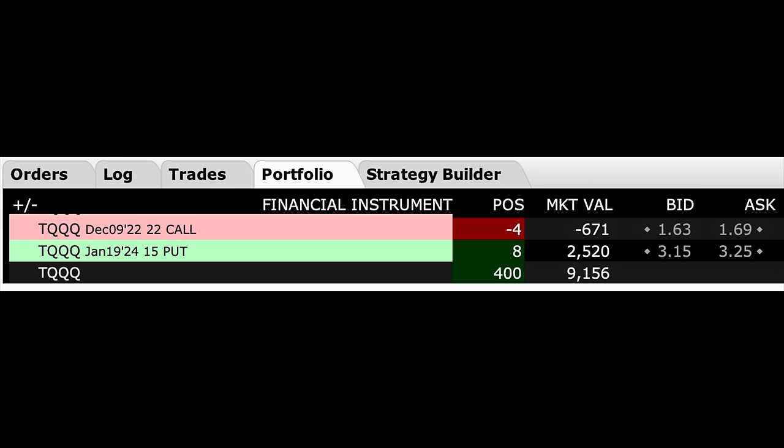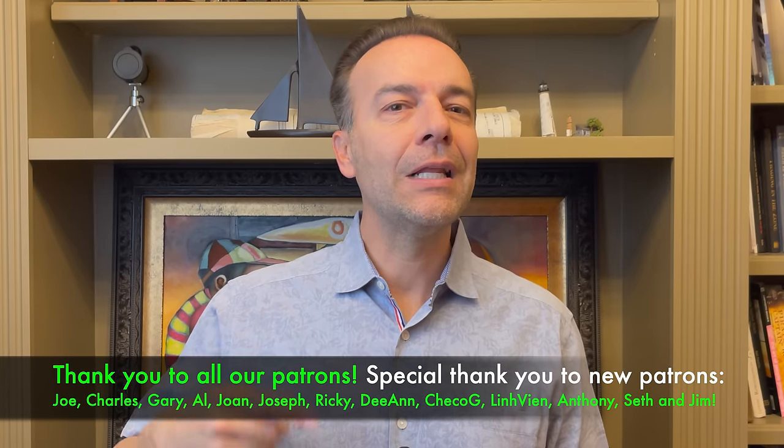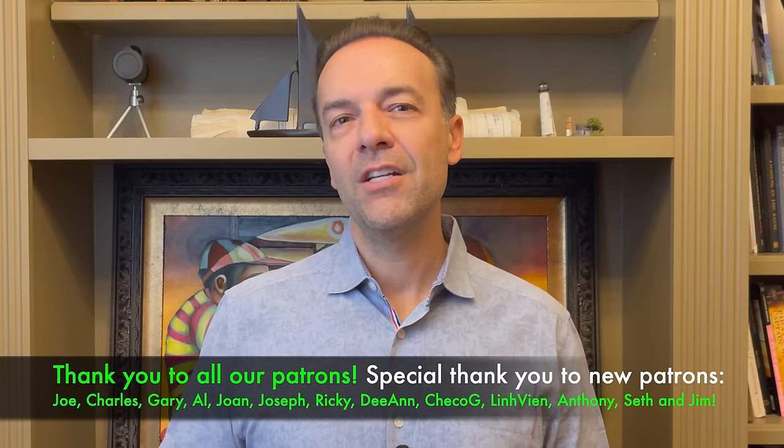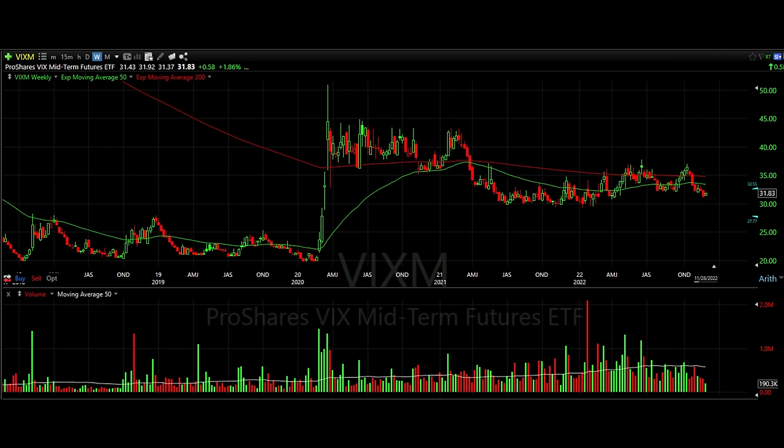Here's what our position looks like today. We own 400 shares of T and have sold covered calls against it. We also own eight LEAPS protective put options that expire in about 14 months on January 19th, 2024 — specifically the $15 strike LEAPS put option. At times the value of those protective put options has gone way up, especially when T dropped below $17 per share. We're going to continue trading this position and plan to roll the LEAPS January 2024 $15 put options out to 2025 to minimize time decay, but we've been waiting for volatility to drop before doing so.